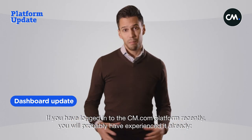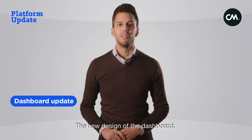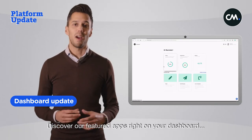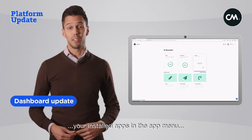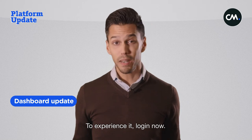If you've logged in to the cm.com platform recently, you've probably already experienced the new design of the dashboard. It's now much easier to navigate. Discover our featured apps right in your dashboard, your installed apps in the app menu, and find new apps in the app center. Log in now to experience it.